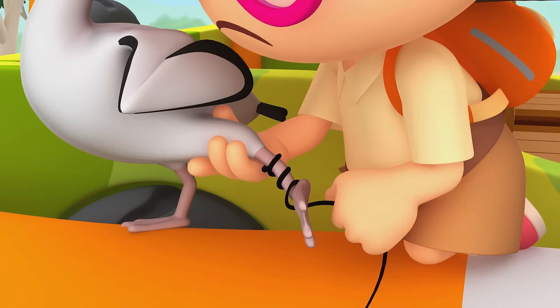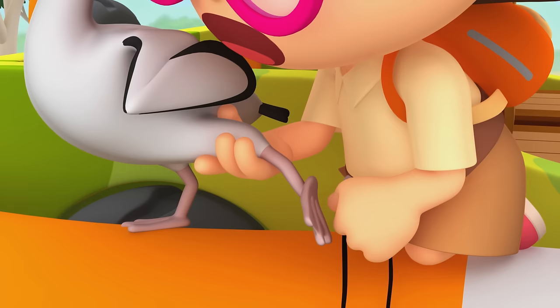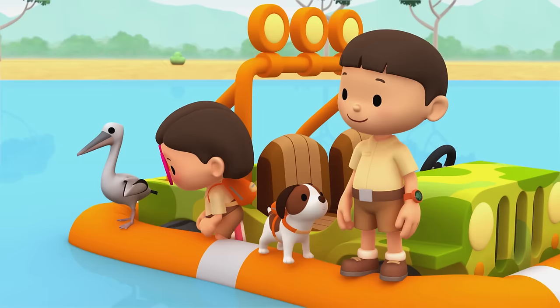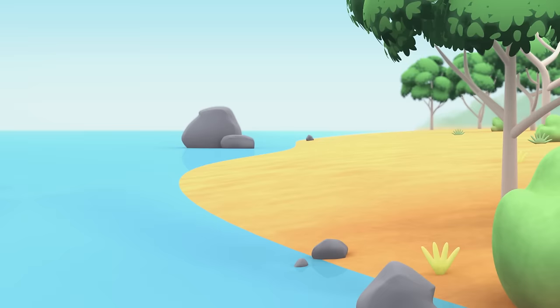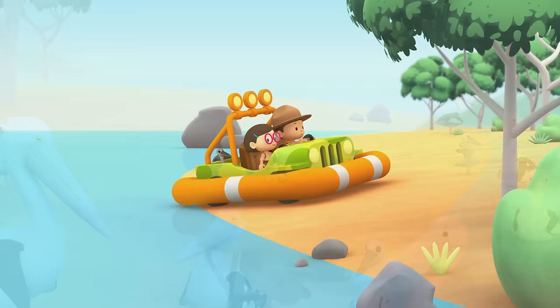Look, Leo — the pelican's foot got entangled in this. People really shouldn't be throwing things like that into the sea. A lot of sea creatures have been hurt by rubbish being thrown in the water. You're right, Katie. I'm glad the pelican is all right. Now let's take it home.